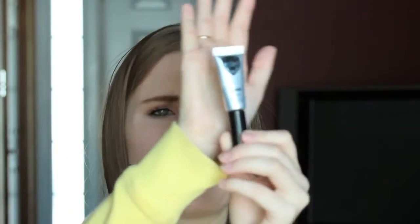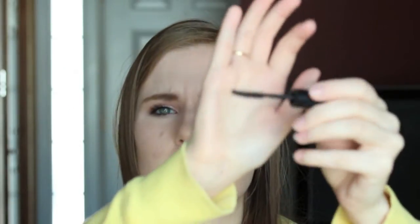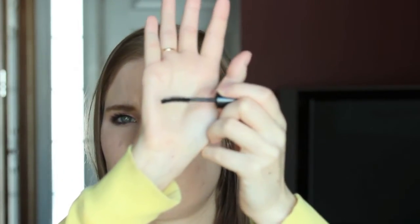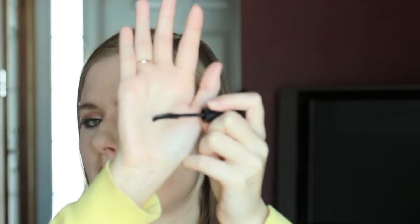Next is something I got from Topbox as a full-size product — the Eyeko London Black Magic mascara in Drama and Curl. It's kind of weird because it comes in a plastic tube, which I've never seen before. I used this until it was super dried out. The brush is curved. I didn't think it was that fantastic on its own, but I definitely liked it when I layered it underneath my Too Faced Better Than Sex mascara. I would not use this on its own.